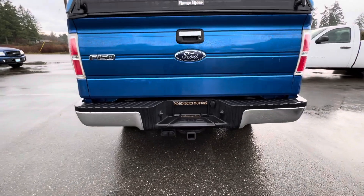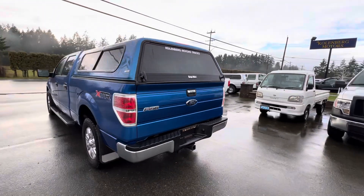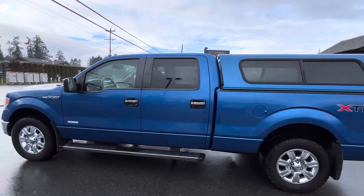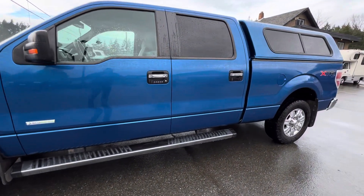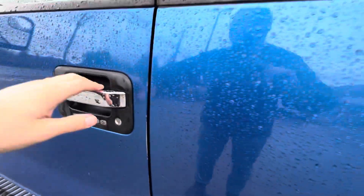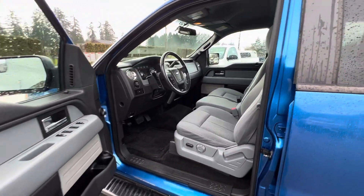It has a trailer tow package. It also has push-button keyless entry, turning signals in the mirrors, and has the automatic transmission.